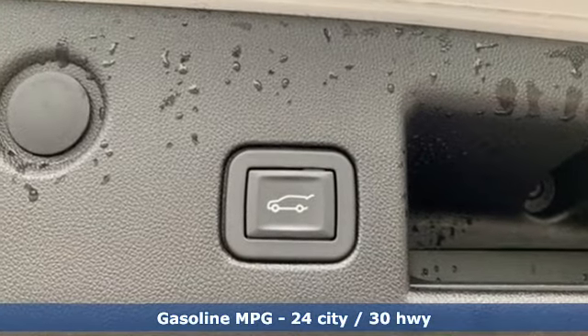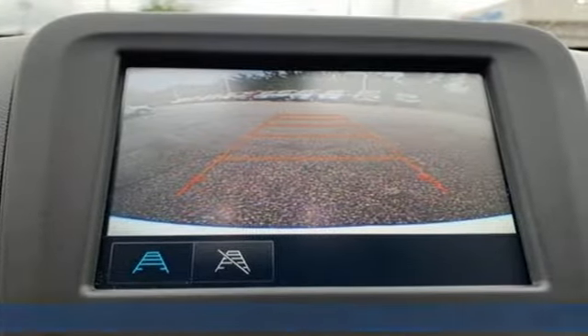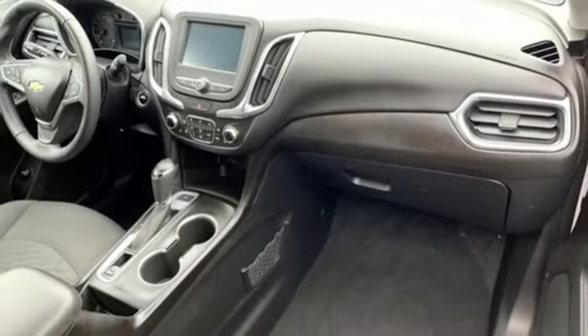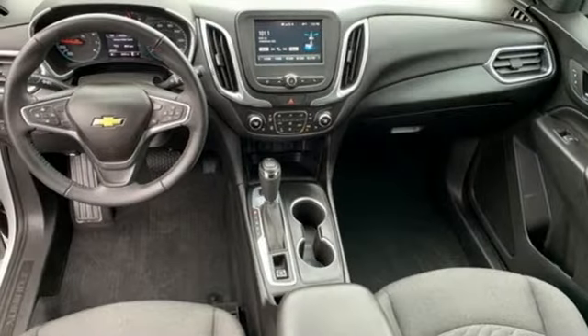Intercooled turbo inline four-cylinder engine, dual-zone climate control, streaming audio, rear parking sensors, front heated bucket seats, remote engine start.